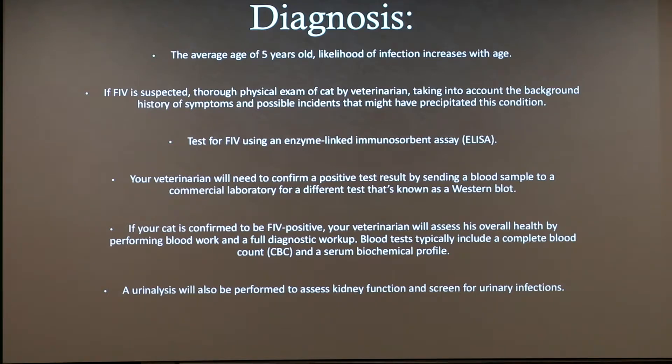If your cat is confirmed to be FIV positive, your veterinarian will assess overall health by performing blood work and a full diagnostic workup. Blood tests typically include a complete blood count, a CBC, and a serum biochemical profile. A urinalysis will also be performed to assess kidney function and screen for urinary infections.